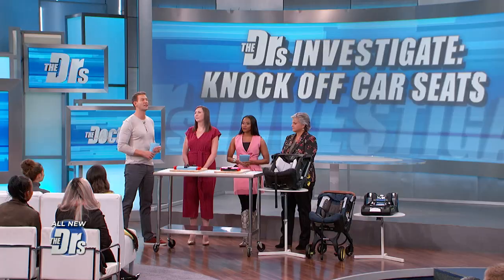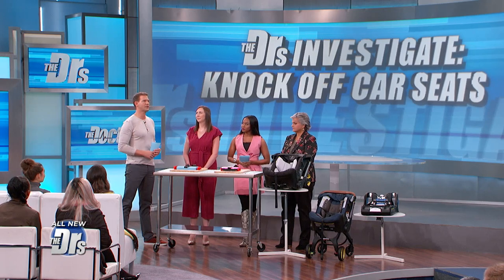These days, we're just a few clicks away from anything we wanna buy. Online shopping is easy, convenient, and you often score a better deal, but your bargain hunt could put your child at risk. Knock-off car seats are popping up online and they're dangerous. Certified child safety technician and founder of Tot Squad, Jennifer Saxton, joins us right now to discuss.